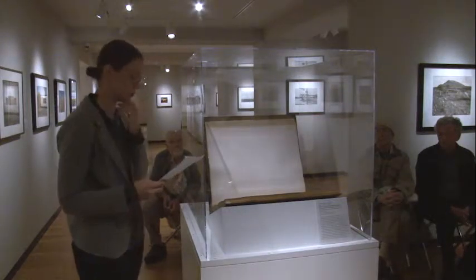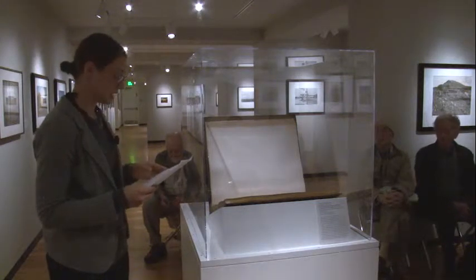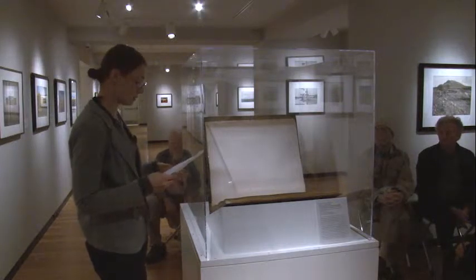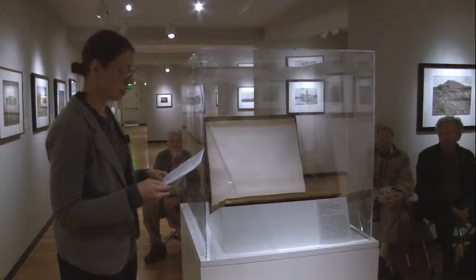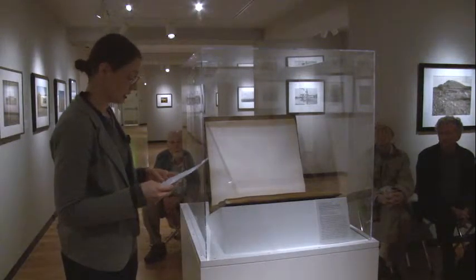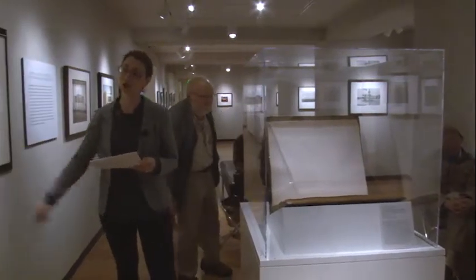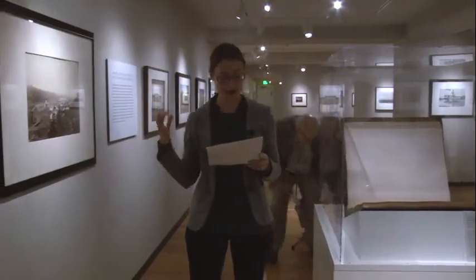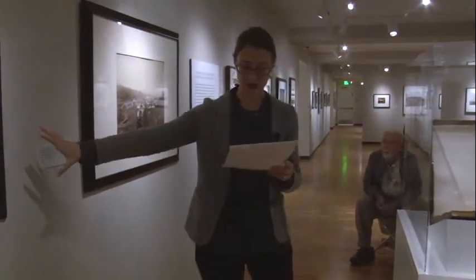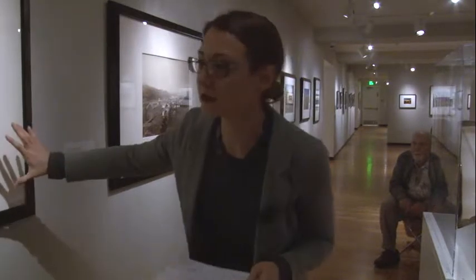It contains 51 albumen prints made from mammoth plate glass negatives. And the specific image that the book is open to right now, titled Ruins of the High Bridge Cascades, Columbia River, was taken in 1867. In addition, some other examples of Carlton Watkins' work are here in the gallery. This is Oregon City, and this is Cape Horn, Rounding Cape Horn.